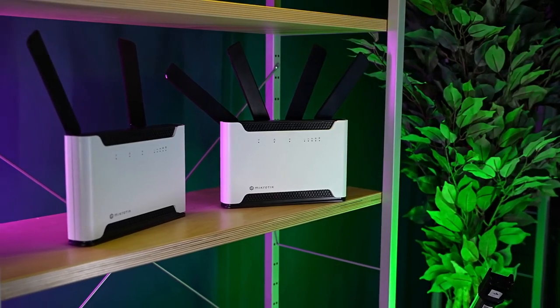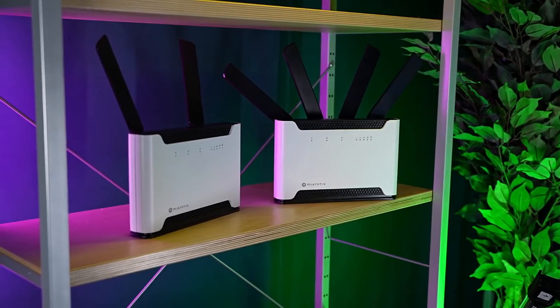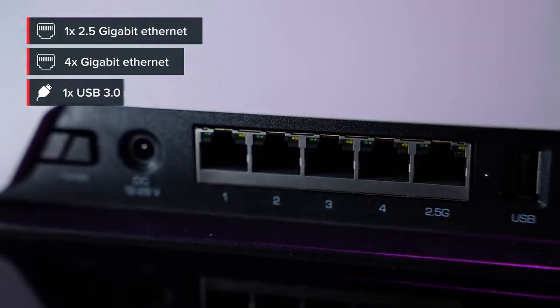Both versions feature 4x4 MIMO support — more paths to send and receive data simultaneously, for higher speed, better stability, and responsiveness. With higher speeds, we had to take another look at the ethernet ports. This time, we included a 2.5 gigabit ethernet port for both models and USB 3. You can use it to add storage, for example.